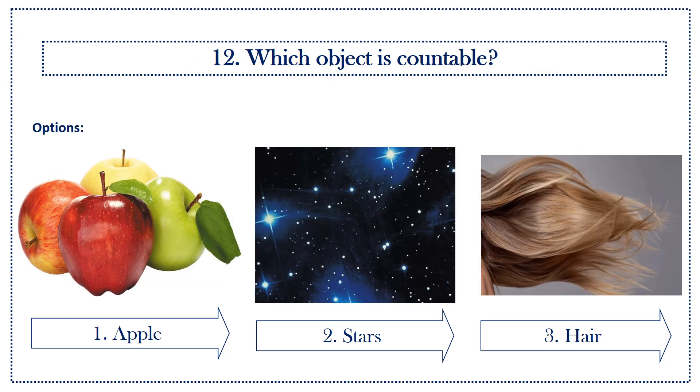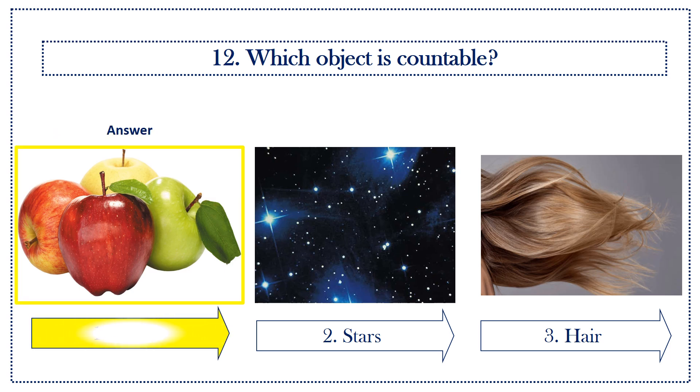Next question: which object is countable? Options: first option, apple; second option, star; third option, hat. Answer is apple.